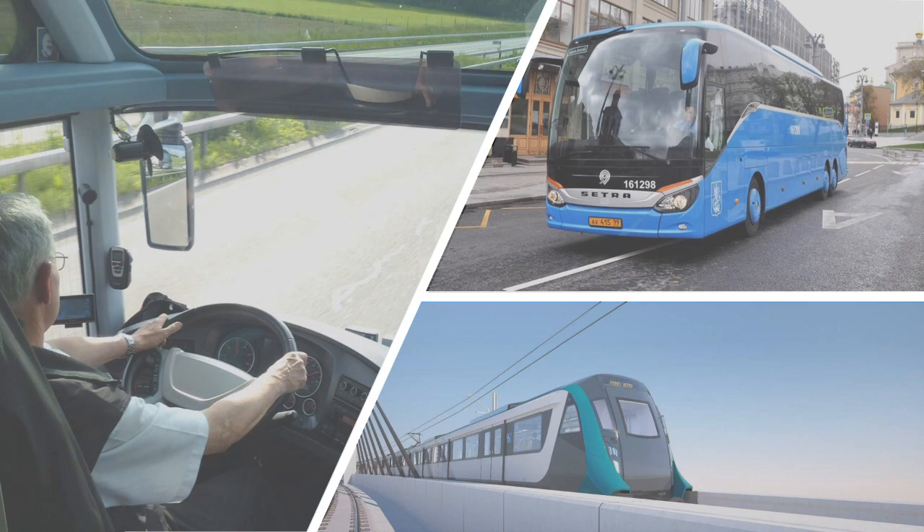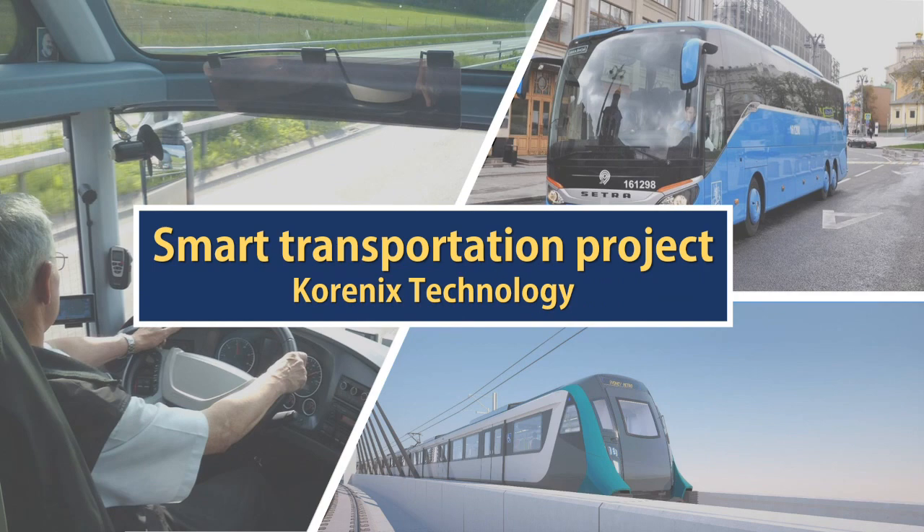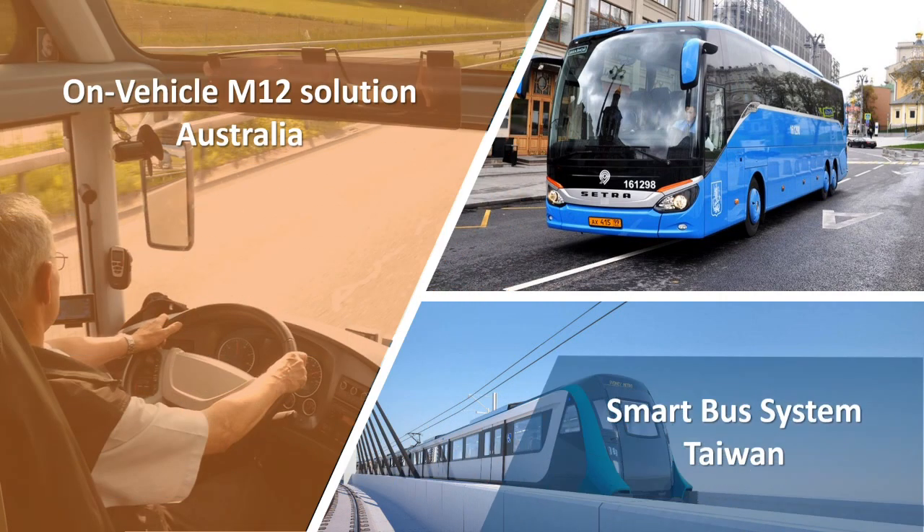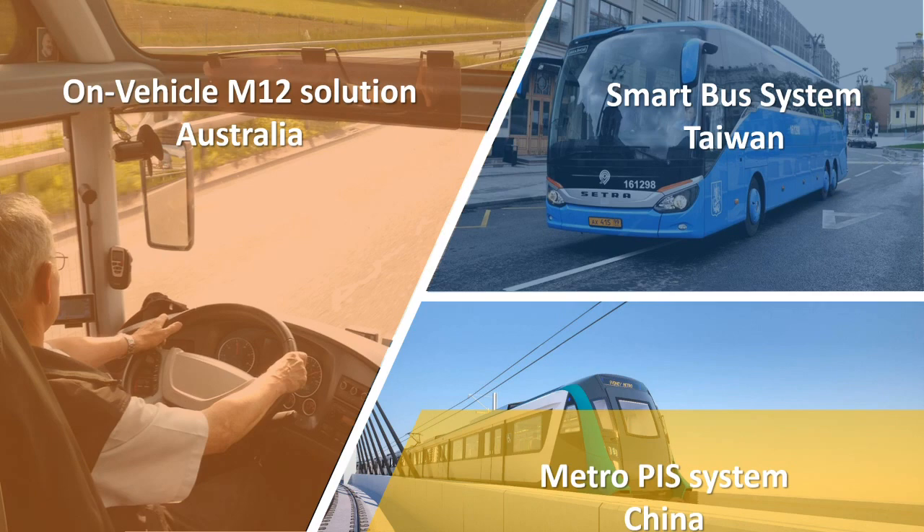Hello everyone, today I'm glad to be here to introduce KONI's smart transportation projects. I will deliver three successful cases in different regions to present intelligent transportation systems.